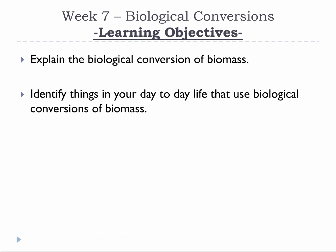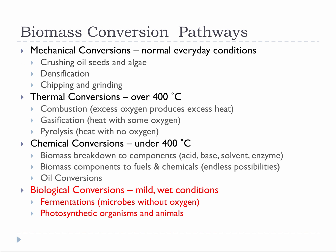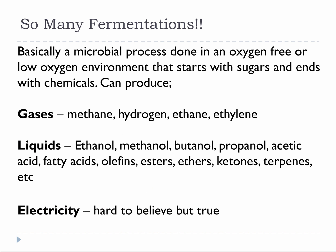Please take a moment to review this week's learning objectives. This week we are covering biological conversions, our fourth biomass conversion pathway type. Pathway 4 is biological conversions and it will be split into fermentations, photosynthetic organisms, and animals.